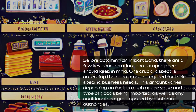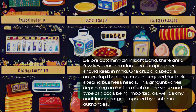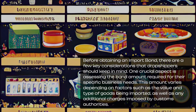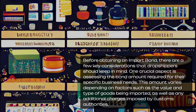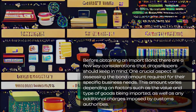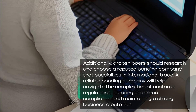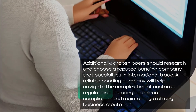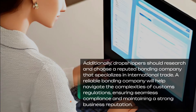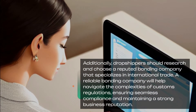Before obtaining an import bond, there are a few key considerations that dropshippers should keep in mind. One crucial aspect is assessing the bond amount required for their specific business needs. This amount varies depending on factors such as the value and type of goods being imported, as well as any additional charges imposed by customs authorities. Additionally, dropshippers should research and choose a reputed bonding company that specializes in international trade. A reliable bonding company will help navigate the complexities of customs regulations, ensuring seamless compliance and maintaining a strong business reputation.